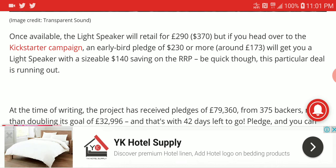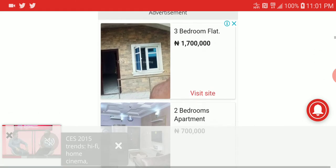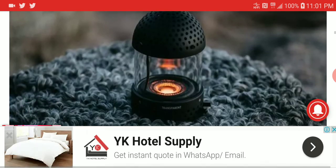Right now on Kickstarter it's priced at two hundred thirty dollars — a hundred and forty dollar saving. It's going to ship in April of next year. They are trying to reach a goal so they can mass produce it. Please subscribe and like our content, and I'll see you guys next time.